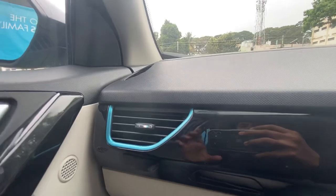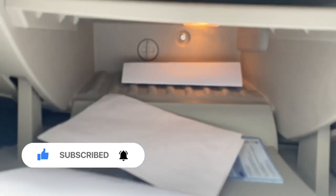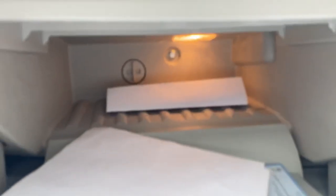The interiors are shared from the normal Nexon. Moving to the glovebox section — you just press a button and it swings down automatically without requiring any manual effort. It is cooled as well as illuminated, so if you want to keep drinks inside, they'll definitely stay cool.